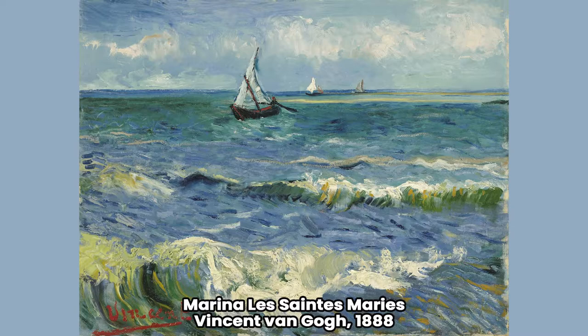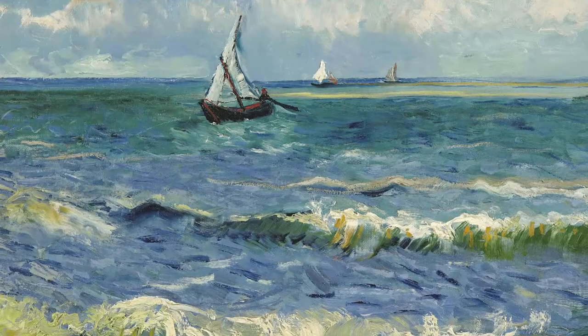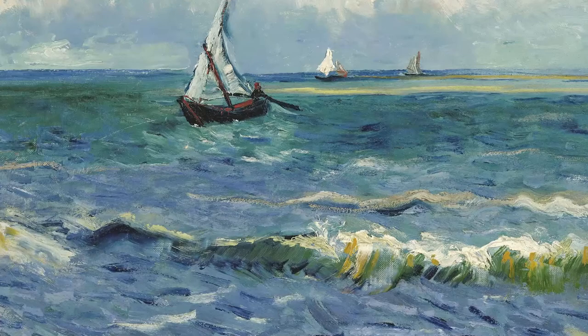Artwork by Vincent van Gogh from the year 1888. We can say that van Gogh painted this view of the sea from the beach, since grains of sand have been found in the layers of paint. It was made in the fishing village of Les Saints Marys de la Mer, during an excursion he made in the south of France.